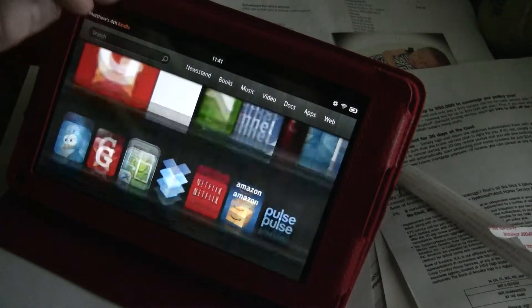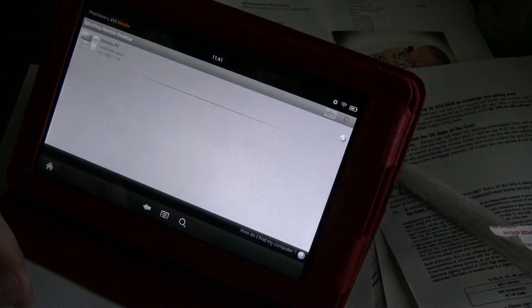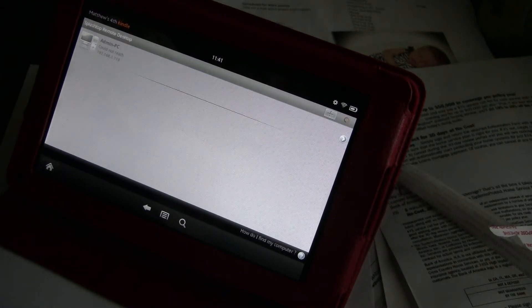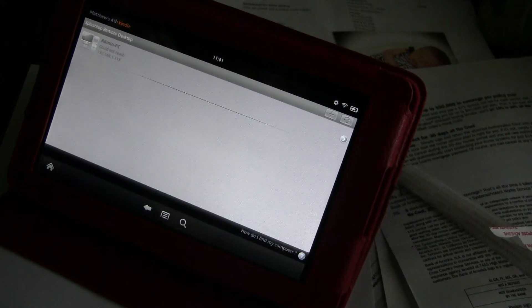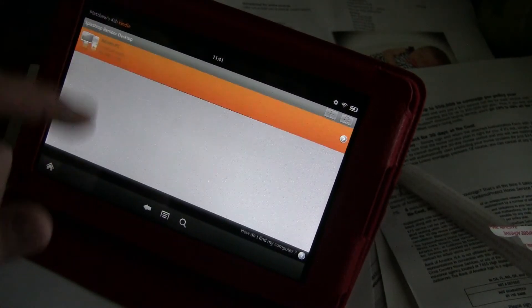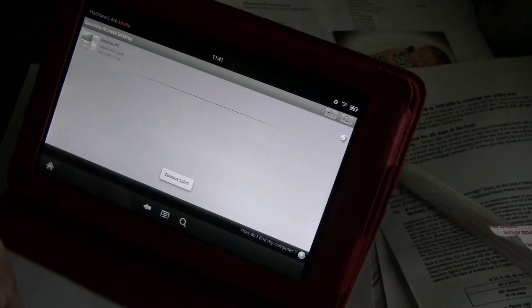I've also got to show you guys this — it's awesome. It's called Splashtop. What Splashtop does is it links either on your personal network, or if you've got a cell phone, you can actually link it through the internet no matter where you're at. You can link your computer to your Kindle. Oh, that's right — it's off, that's why it's not working. Let me turn it on.